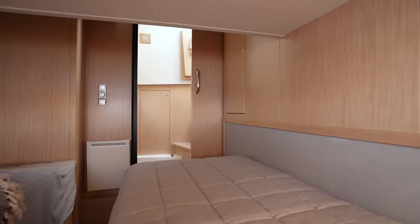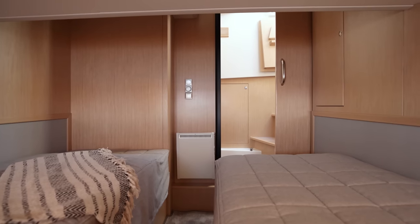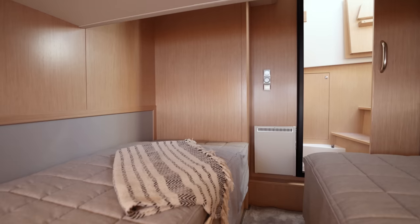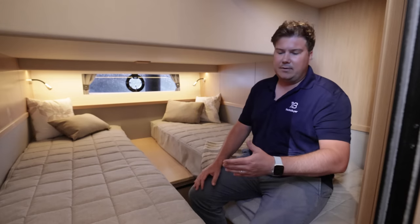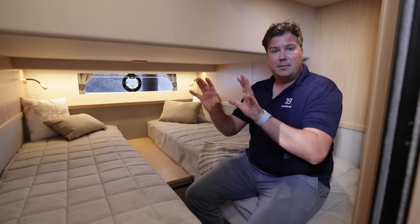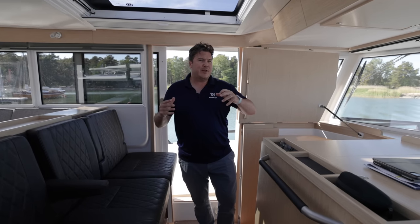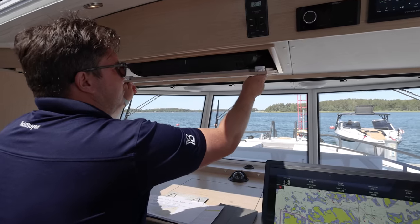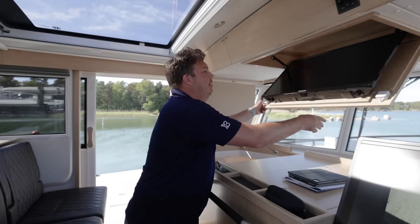Everything is manual — you don't push a button for anything to move apart from maybe the sunroof — and that means nothing can go wrong. The berths slide manually, and there's a deceptively large cupboard: small door but very deep, so as well as hanging storage you can put bags in the bottom. There are electric radiators throughout — not really designed for when you're on board but to keep the boat temperate when you're away from it. There's diesel heating for when you actually want to heat the boat on board. The TV is another perfect example of the manual-first philosophy: it just swings down from the ceiling on a gas ram — no electric motor to wear out or stick — and back up she goes.